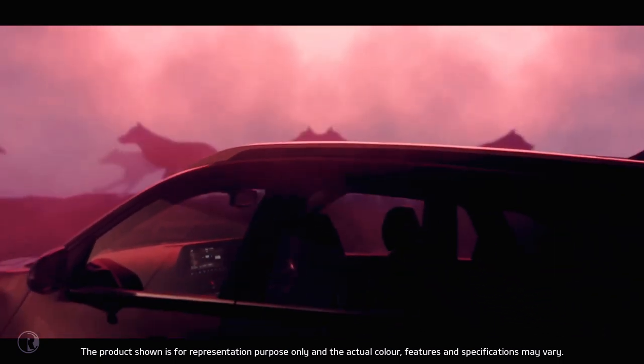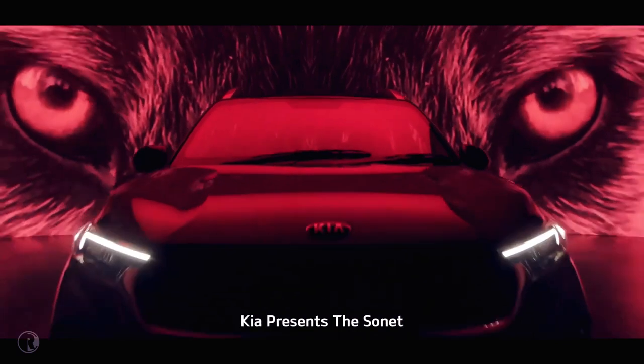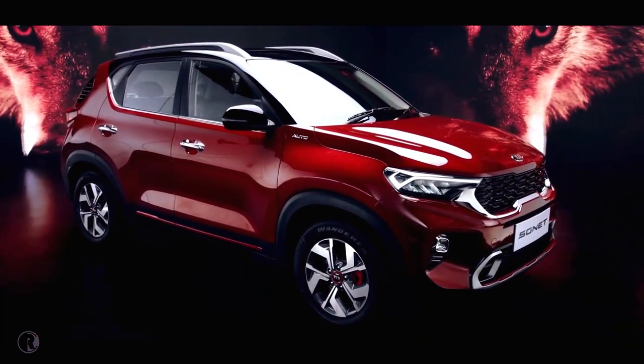There's a new wild species in the urban jungle — Kia Sonet. Sonet is a compact SUV which derives its name from style and connectivity.